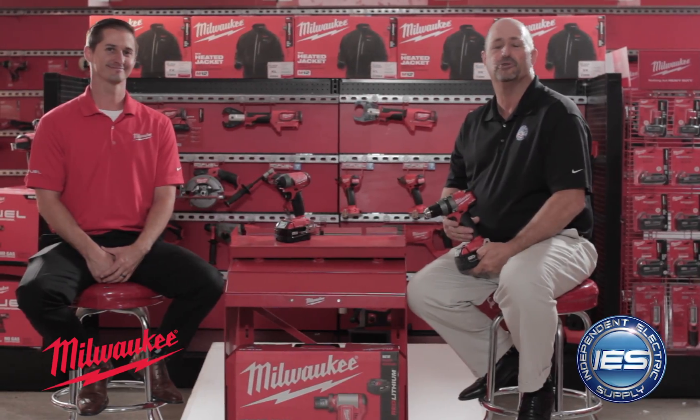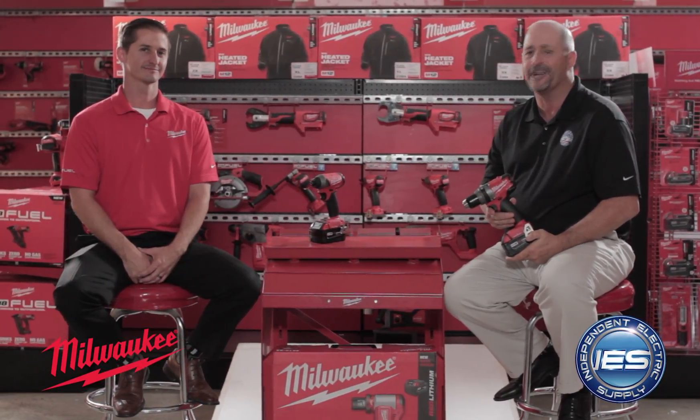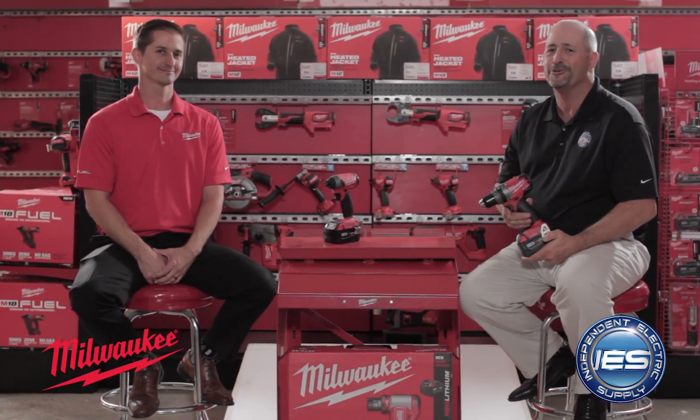Nice. And that's so money — just like the relationship between Milwaukee Tool and Independent Electric Supply. So go down to your local Independent Electric Supply today for all your Milwaukee tools.